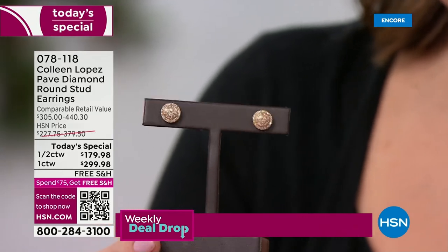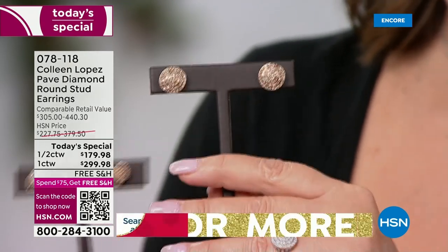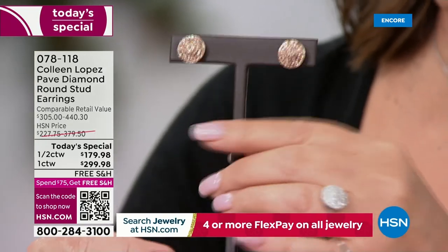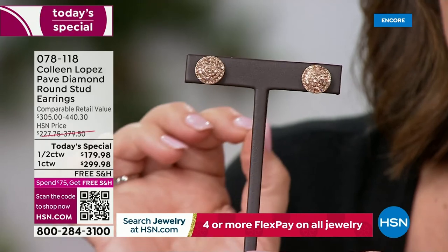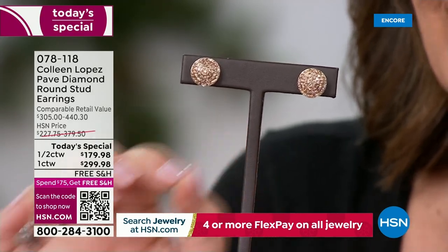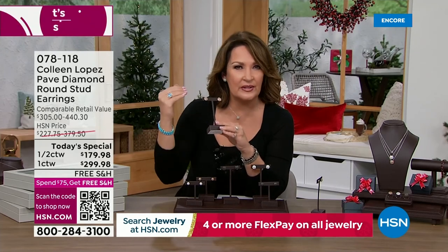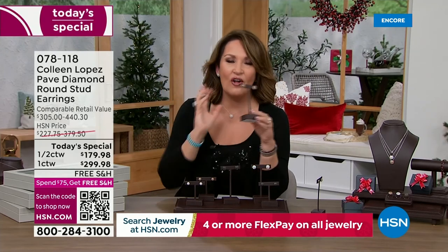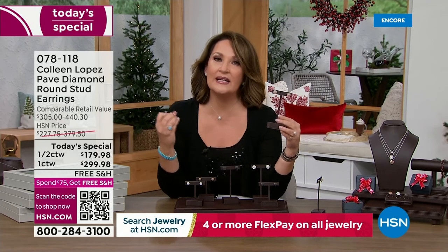Whether you choose the half carat or the full carat, they are as pretty as you could ever imagine. Every single diamond is hand-selected, hand-cut, pave-set in this beautiful tiered setting with a circular shape. We call it the forever stud because these are forever. This is an investment you make now — you will live in these, have them forever. This is your upgrade stud.